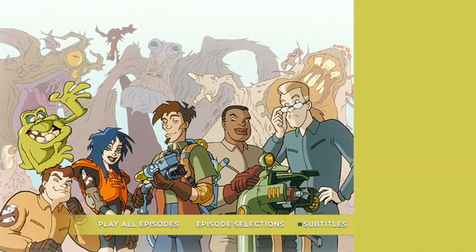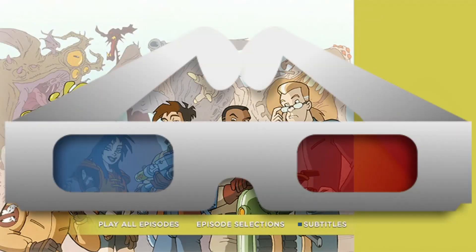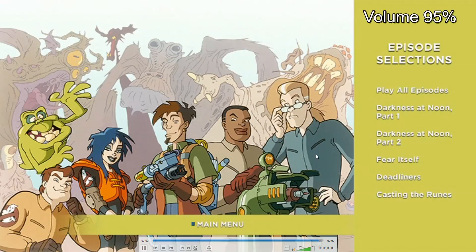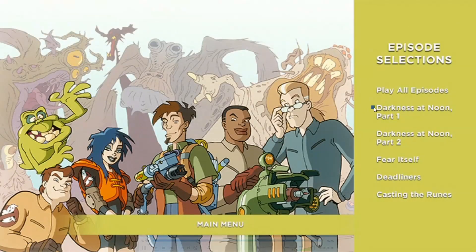We're going to do some episode comparisons. This menu is from the official release of Extreme Ghostbusters. Before I play this episode, make sure you have your 3D glasses. Make sure they're charged because that's the only way you're going to see this episode — and probably the rest of the 15 others.